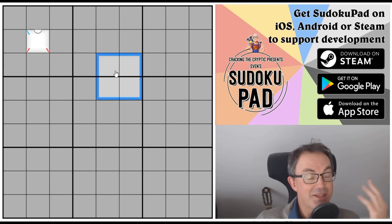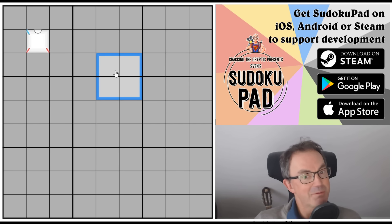It goes to show that these puzzles are not simple. I know some of you get cross if occasionally Mark or I overlook some logic, but it's actually possible that 20 people can look at a puzzle and not spot that it has two solutions, which is really amazing.